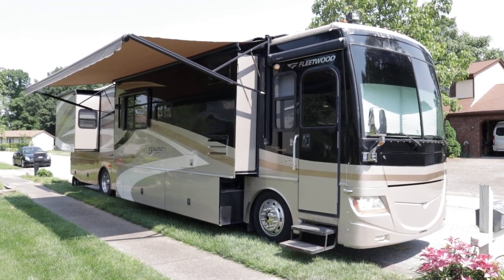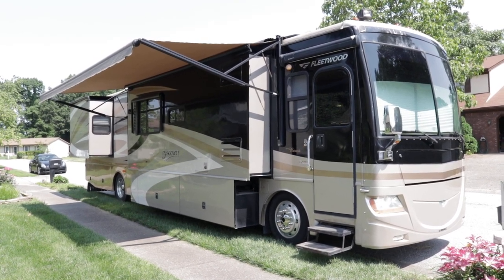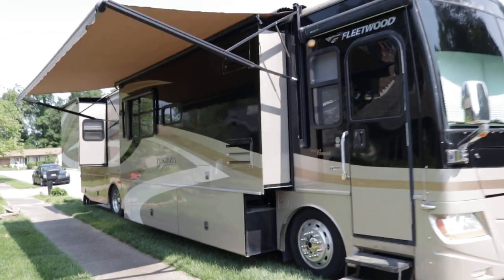Brian here with HelpSellMyRV.com out of Louisville, Kentucky, where all RVs are for sale by owner. I'm going to do a walk around on this 2007 Fleetwood Discovery 40X Triple Slide Class A Diesel Pusher Motorhome. I'll get started on the inside and then finish up by showing you the outside.